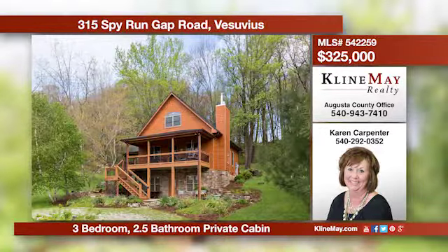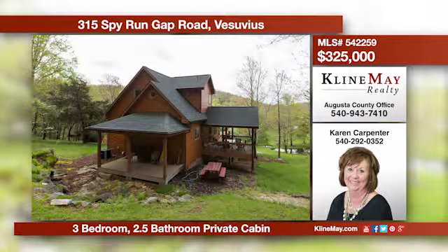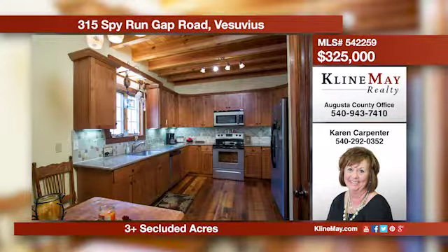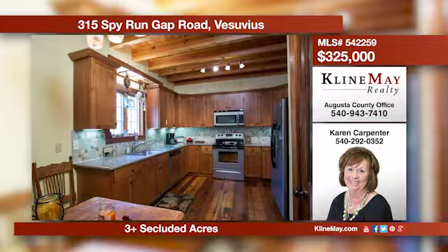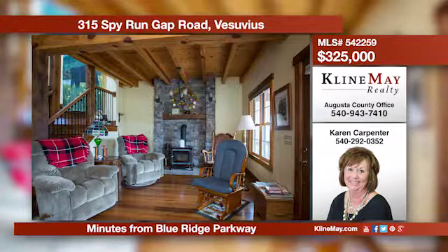Welcome to this spectacular private cabin near the Blue Ridge Parkway. This home features beautiful heart-of-pine floors and an open floor plan. The kitchen boasts granite counters, and the living area has an amazing stone fireplace surround. Call Karen Carpenter for more details.